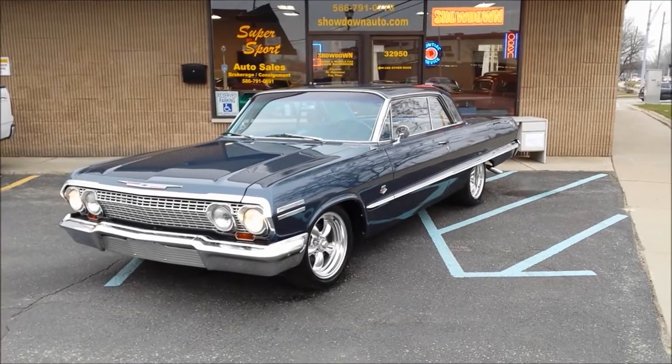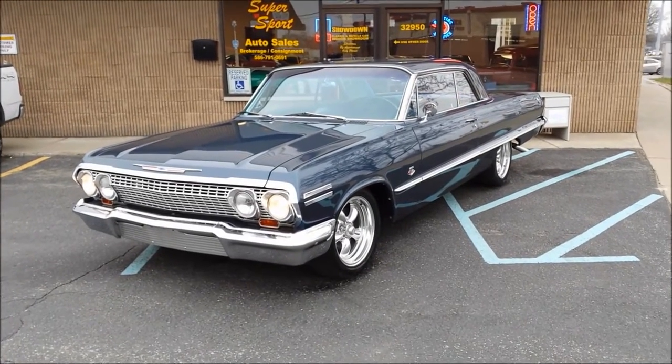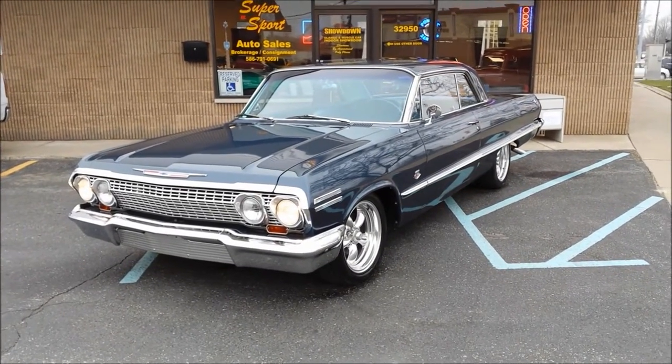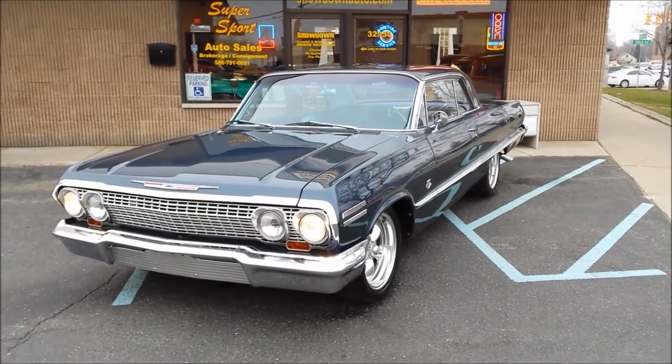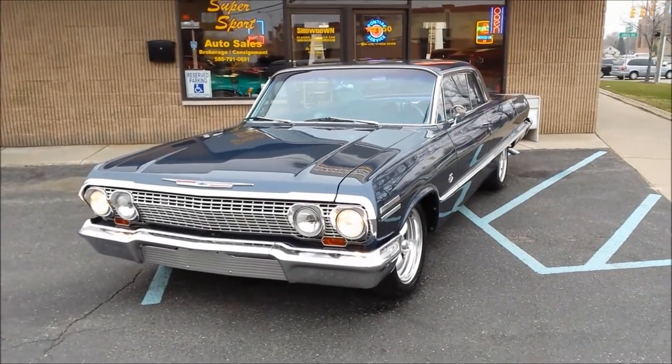Hello everyone, David here at Showdown Auto. I'm going to do a quick little walk around for you today on a 1963 Impala — a 409 dual quad, 4 and a quarter horsepower.